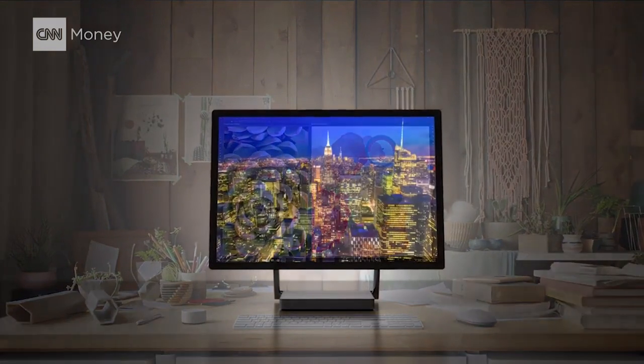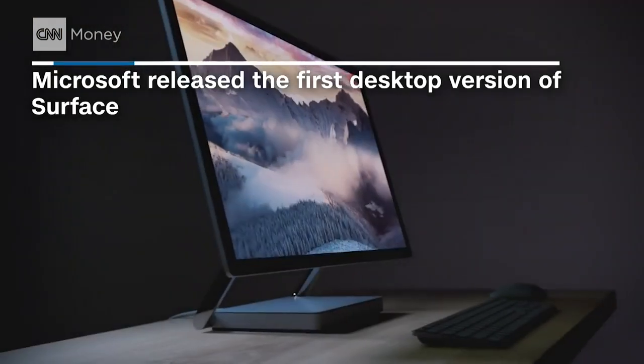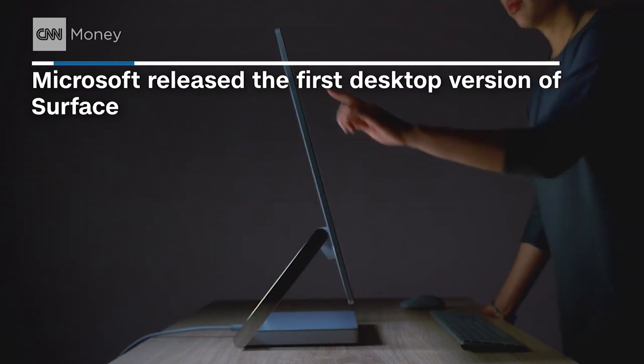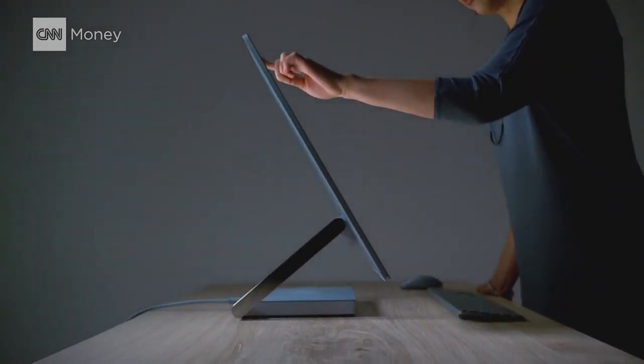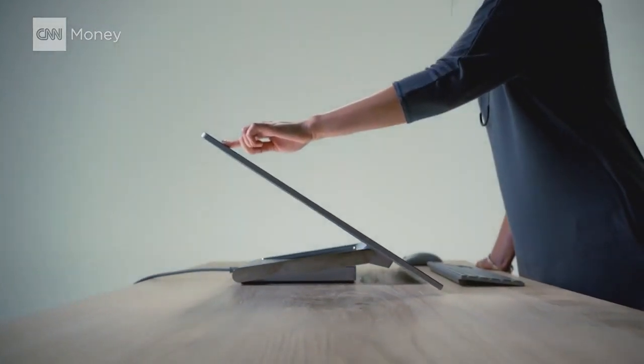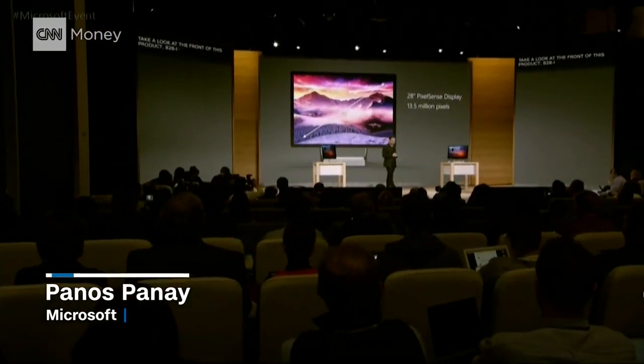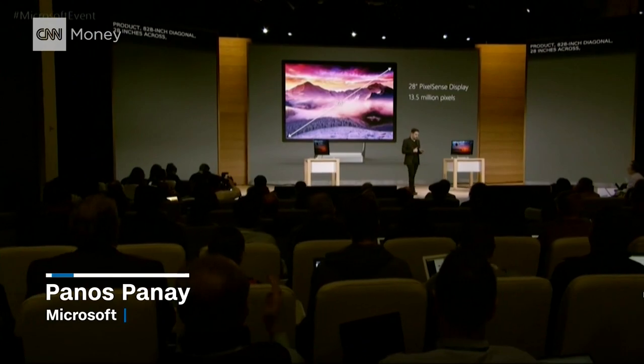This is Surface Studio. It's housing the thinnest LCD that has ever been created, at 1.3 millimeters. It pushes 13 and a half million pixels — that's about 63% more than a 4K TV.